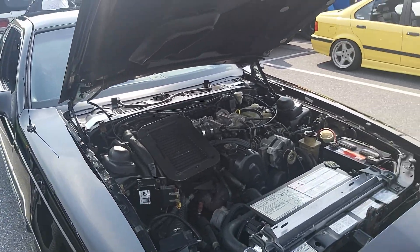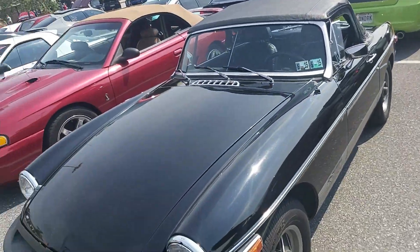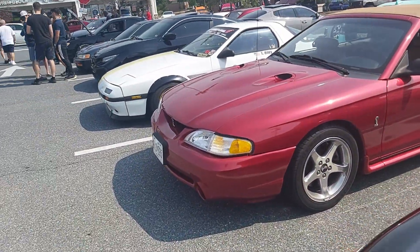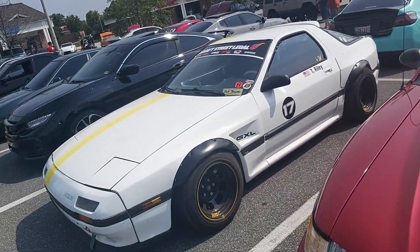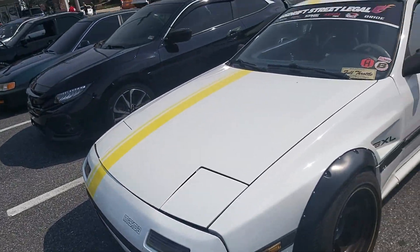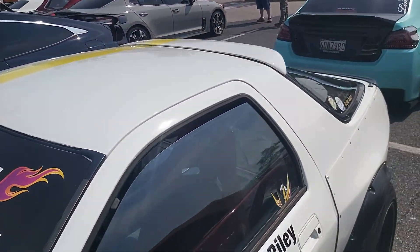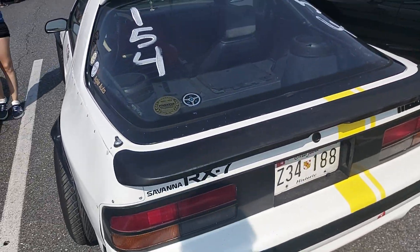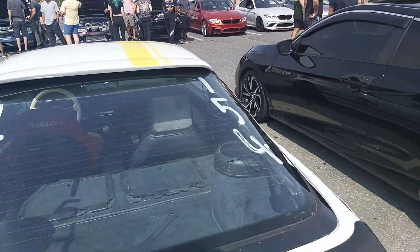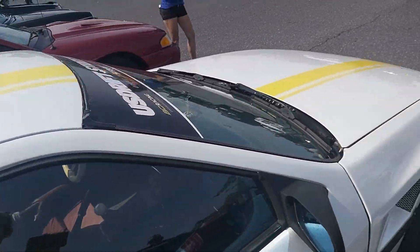Cobra convertible. Old RX7, old RX7 - don't know if it's rocking a rotary. Most times, chances are it's not. Got like a full race car going on here.